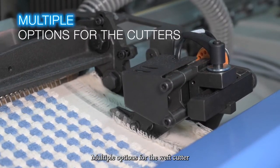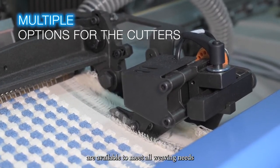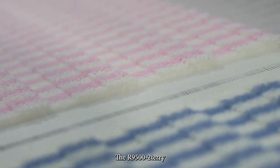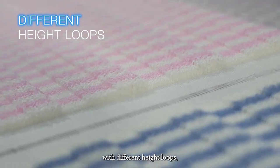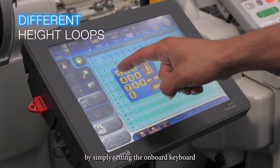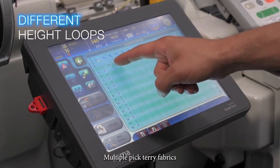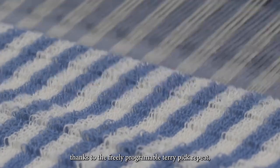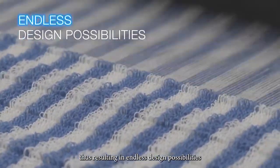Multiple options for the weft cutter and for the lateral cutters are available to meet all weaving needs. The R9500 II terry offers the chance to produce quality towels with different height loops, changing the parameters by simply setting the onboard keyboard. Multiple pick terry fabrics can be easily woven thanks to the freely programmable terry pick repeat, thus resulting in endless design possibilities.